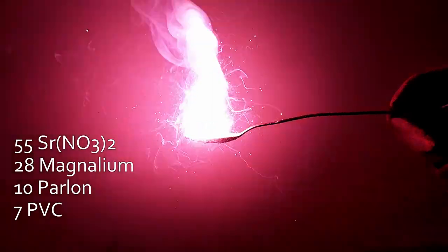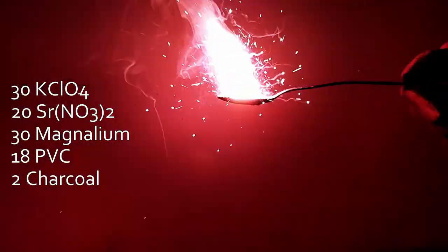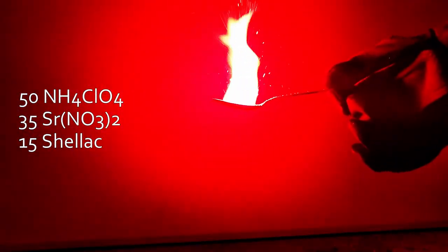One reason for this is that strontium nitrate can act as both the oxidizer and the coloring agent, whereas strontium carbonate always needs an external oxidizer. Carbonates in general can also keep flame temperatures lower, and the best red is produced at higher temperatures with metallic fuels like aluminum or magnesium, sometimes an alloy of the two.